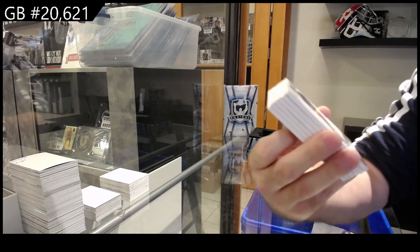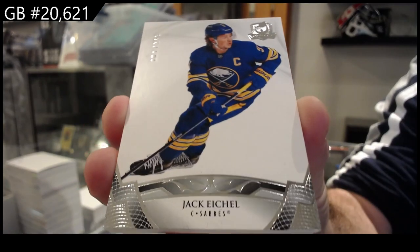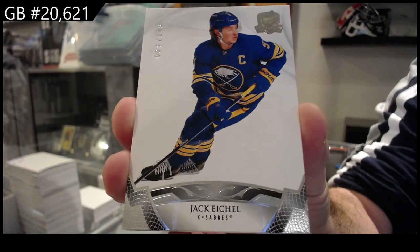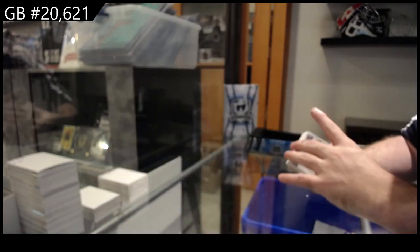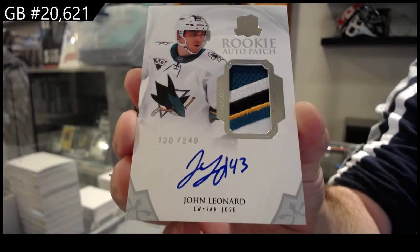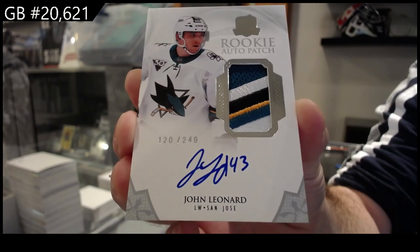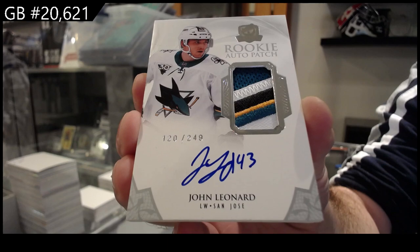For Buffalo, number one of 249 — Jack Eichel. We've got a very nice 249 patch auto for San Jose of Leonard. Beautiful four color, 249 Leonard.